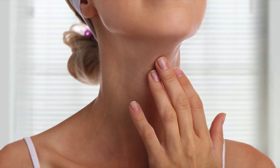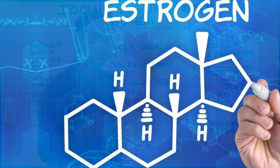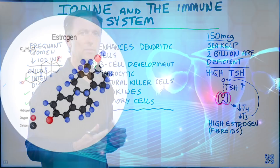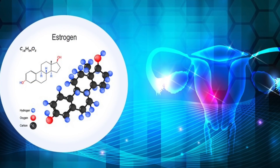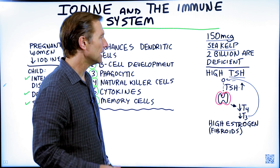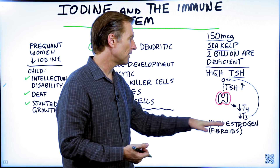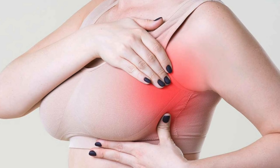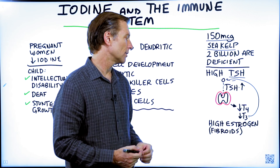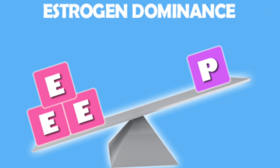The other thing that messes with the thyroid is estrogen. It just so happens that iodine is a great mineral to help lower high levels of estrogen or estrogen dominance. So if a woman has estrogen dominance and has problems with her menstrual cycle or extra fat around the lower part of her body, iodine is very beneficial. Also, if they have symptoms of high estrogen like fibrocystic breast or a fibroid, iodine is good to help regulate that, in addition to reducing estrogen exposure.